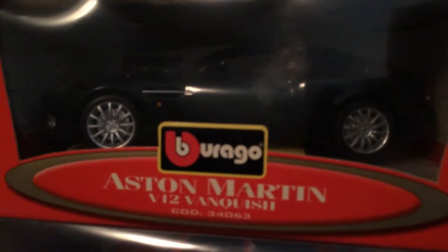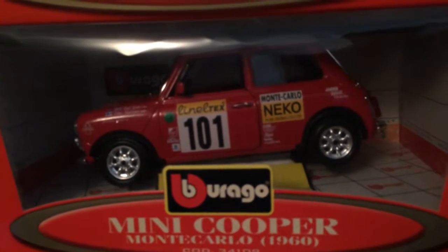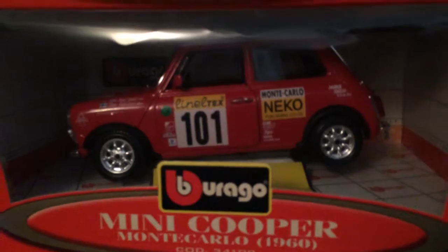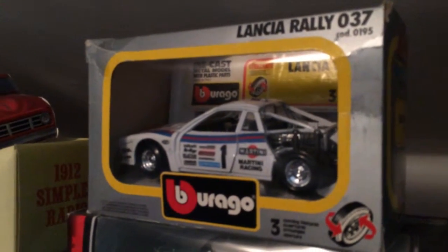Austin Martin. I don't know how well you guys are going to see this but hopefully it comes up for you. The Mini Cooper. Reach over here - the Rally Car.